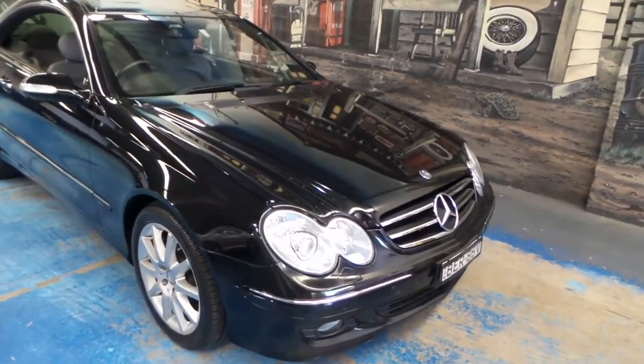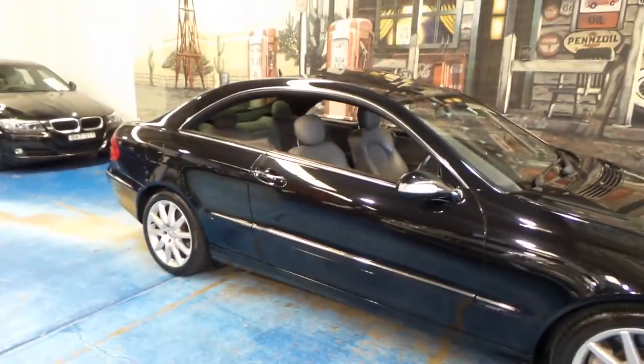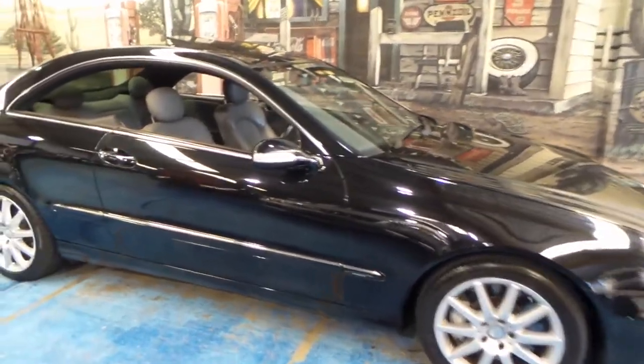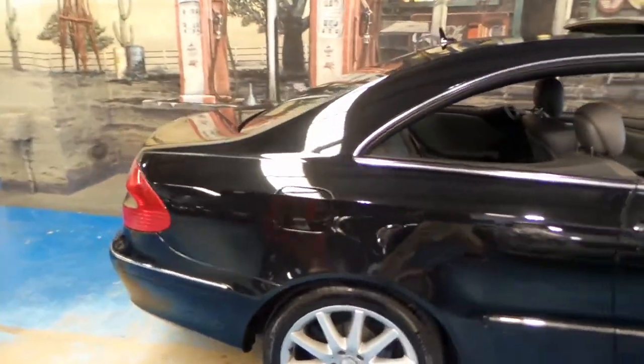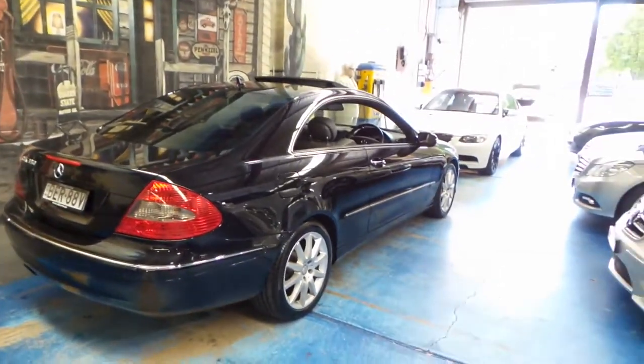Ladies and gents, a beautiful CLK 350 Avant-Garde here. Take a look at those beautiful pillarless lines. It's in obsidian, which is a metallic black, and it's done very low kilometers. I'm just going to give you the once around.